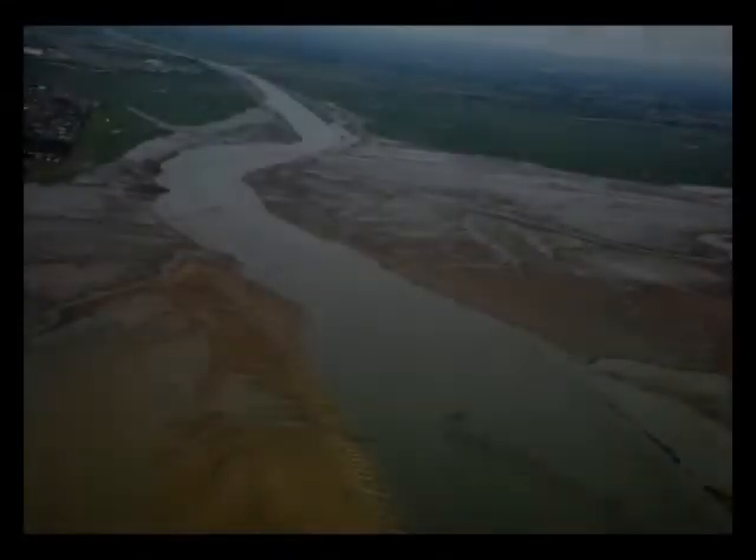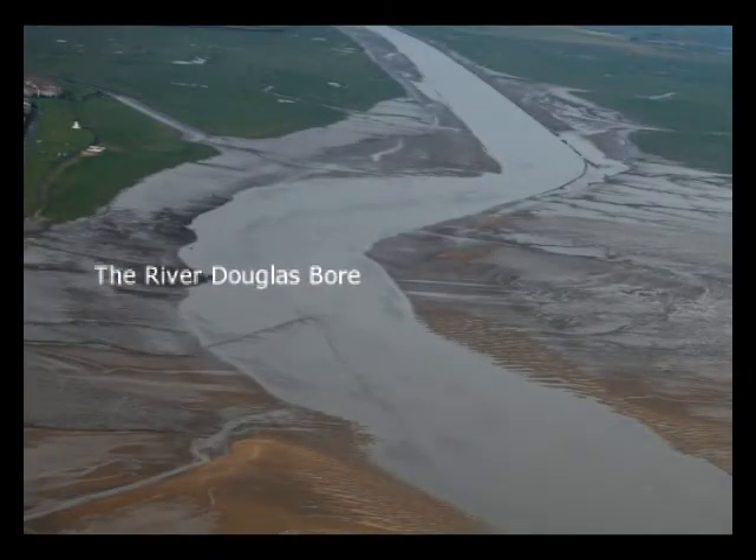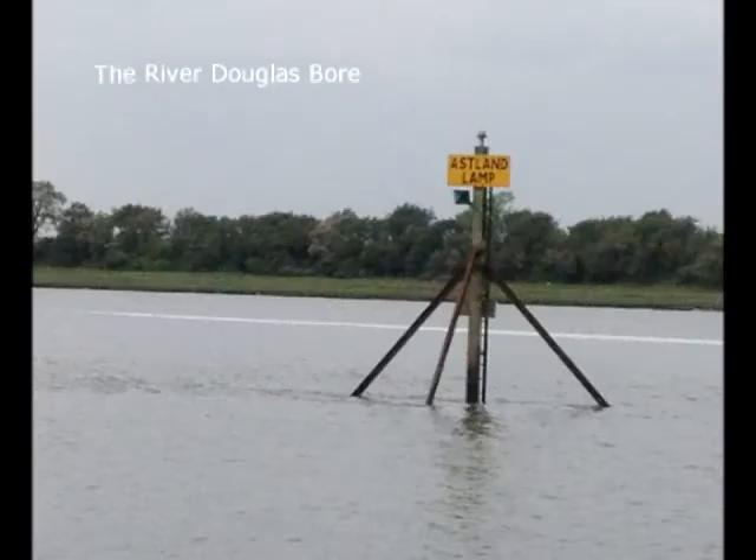The River Ribble dog-legs opposite Lytham St Anne's. About 10 miles from the gut safe water buoy is the entrance to the River Douglas, marked by the Aslan Lamp Perch.